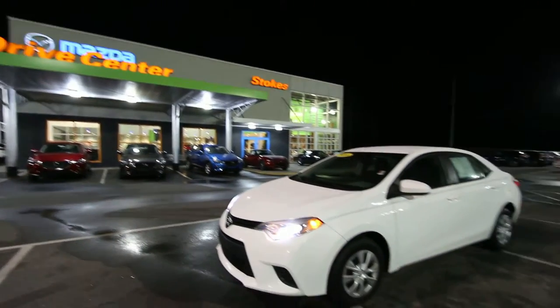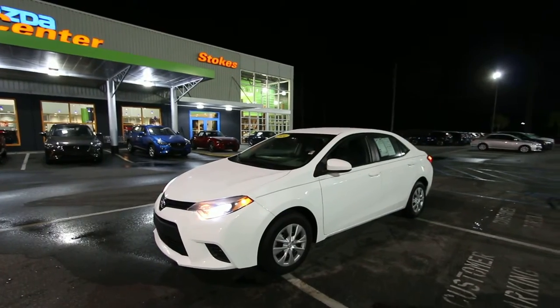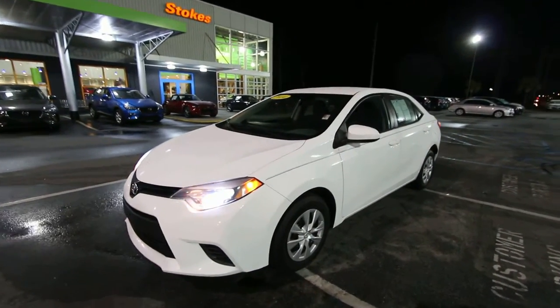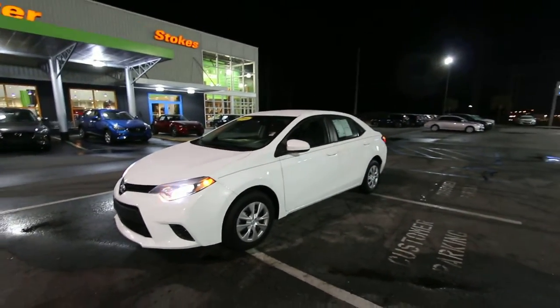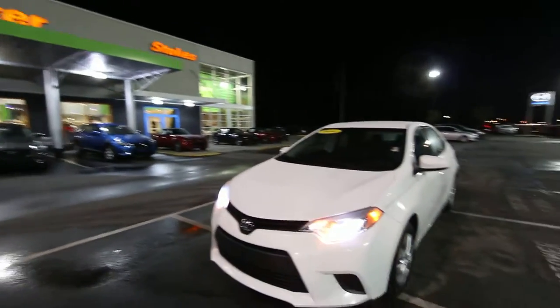What's up everybody? Happy New Year and thanks for taking the time to join in on this channel today and watch these videos. We're going to be looking at the 2014 Corolla L by Toyota and I'm liking the white in color. Today's video is brought to you by Stokes Mazda Supercenter right here in North Charleston.